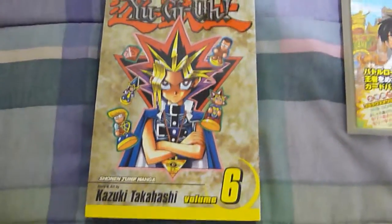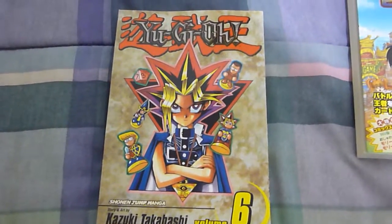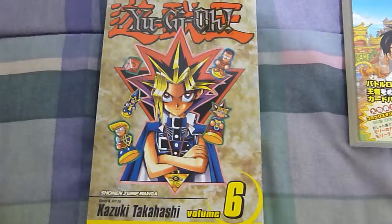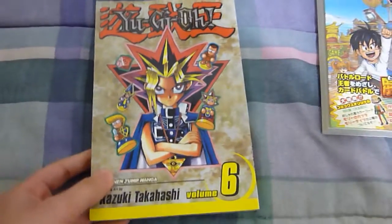Some English manga I got: Yu-Gi-Oh! Volume 6. This was hard for me to find, since the other places I buy manga don't have Volume 6. Glad I got that.